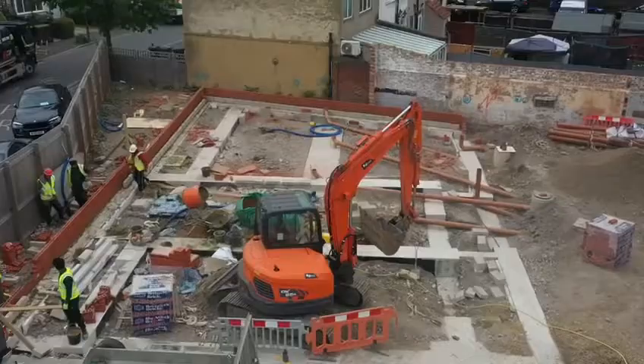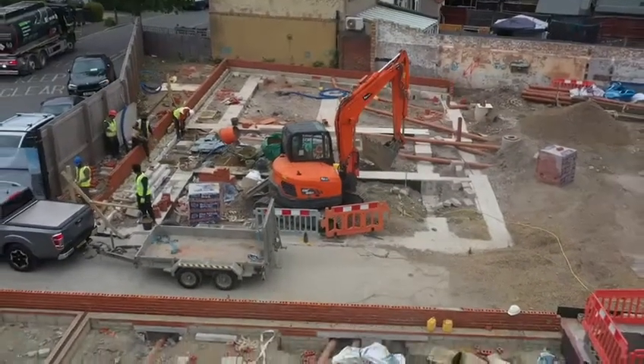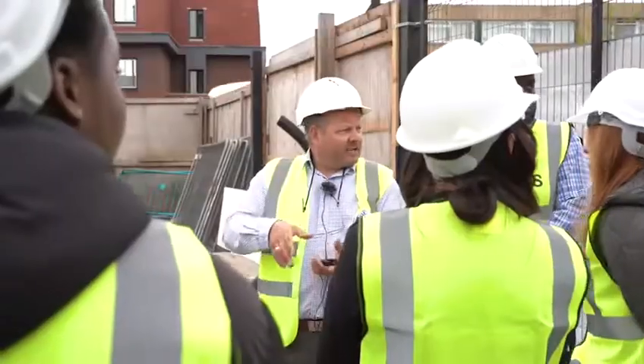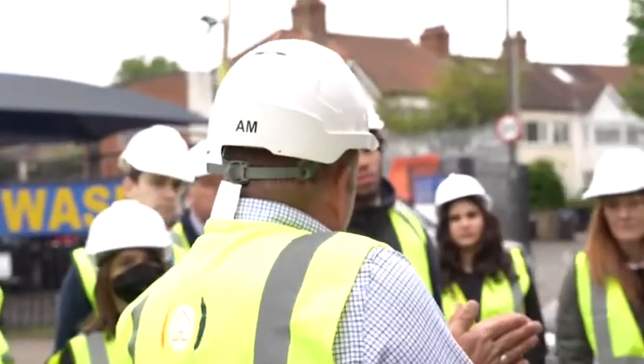Today, it was the first time we've actually done this — had a school come out on site — and we're learning as much as they're learning on site. Different ways to implement it. When they leave, they've actually learnt something and understood the process. Today's focus was simply the foundation and the groundwork, which is what they wanted to learn on site, and I think we've achieved that. The kids were really enthusiastic.